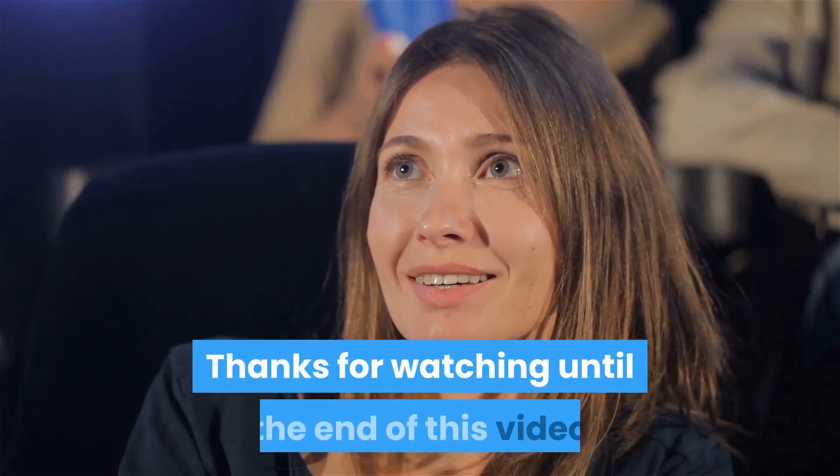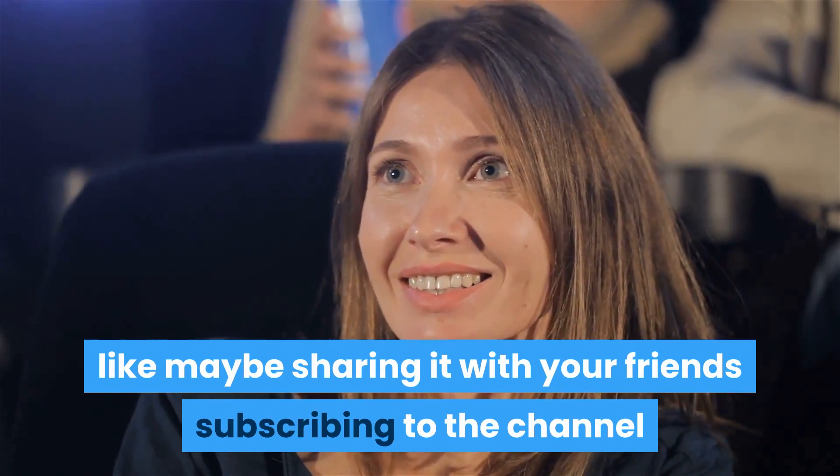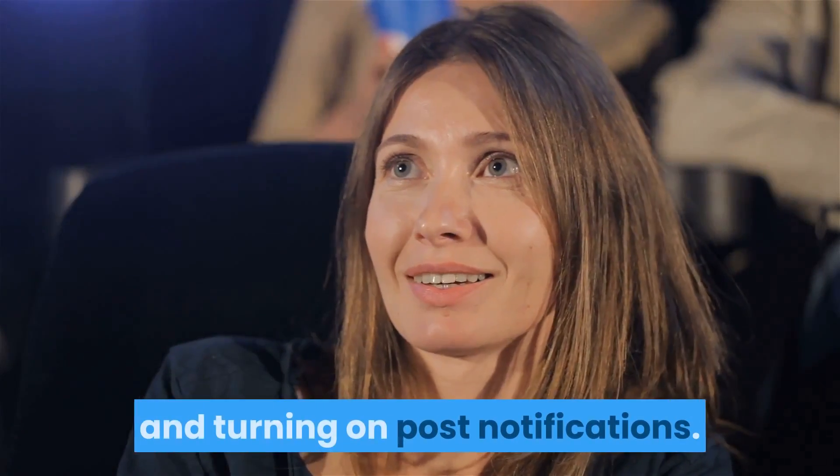Thanks for watching until the end of this video. If you enjoyed it, please consider leaving a like, sharing it with your friends, subscribing to the channel, and turning on post notifications.